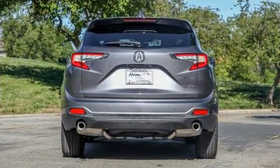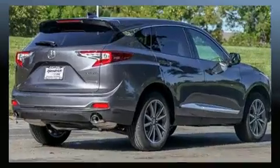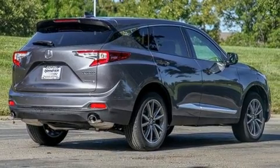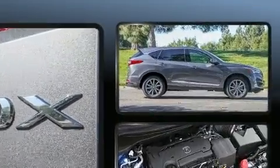With 12 speakers ensuring optimal sound no matter where you're seated, Acura also prioritized safety and security by including head curtain airbags, brake assist, a panic alarm, an emergency communication system, and four-wheel disc brakes with ABS.